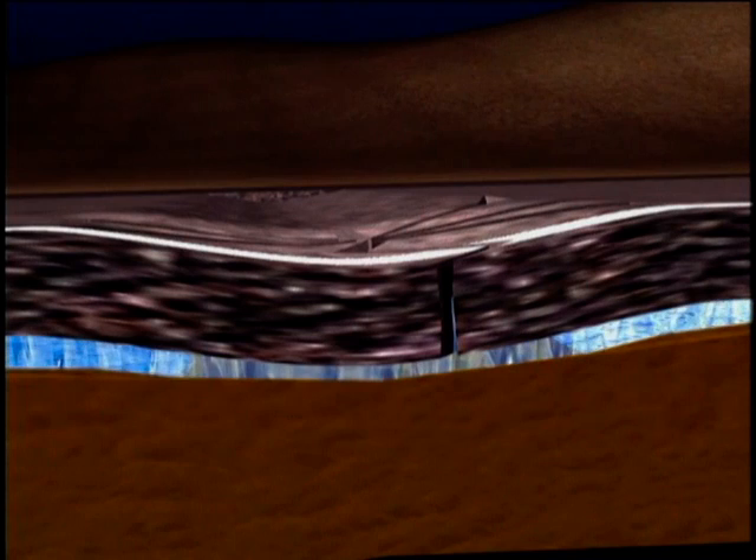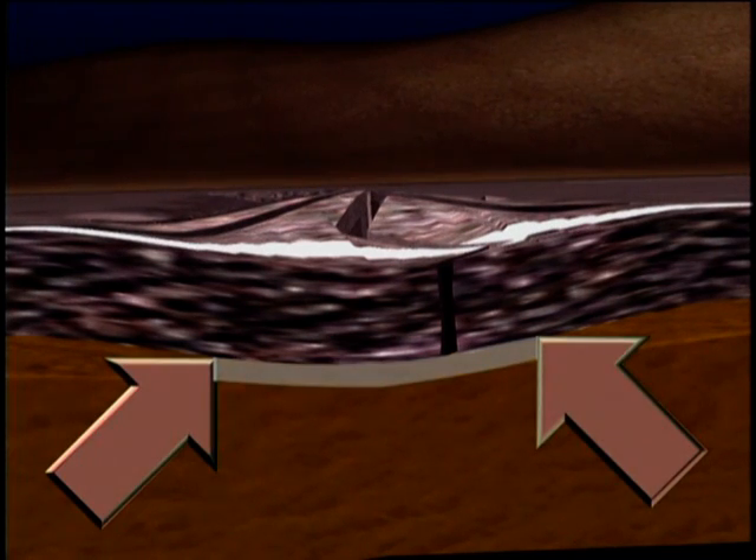Now water can get underneath the surface. When this subsurface water freezes and expands, it pushes the pavement up and weakens it even more. When the ice melts and contracts, it leaves a space, so we have a weakened pavement layer over a cavity. All that's needed now is a good-sized vehicle and there's your pothole. Since traffic is a contributing factor, it's no surprise to see a string of potholes right along the path where most vehicles drive.